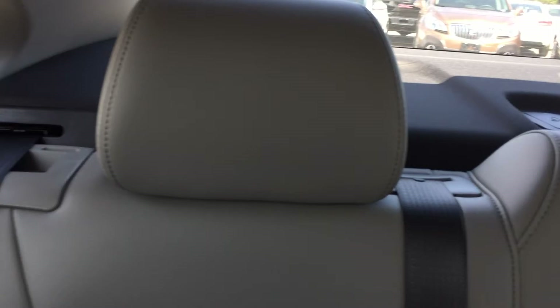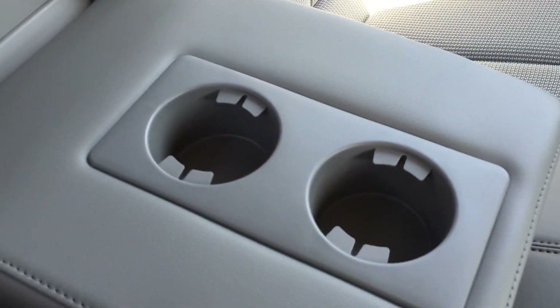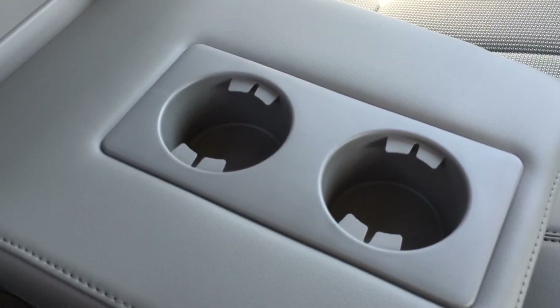This back seat fits three people quite comfortably. However, if no one is in that center seat, you can simply pull on this handle and down comes the center folding armrest with two cup holders, which makes for a very comfortable and convenient drive for the people in the back.